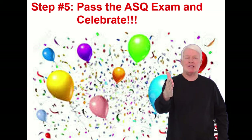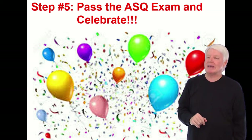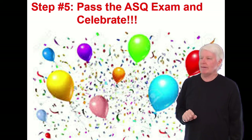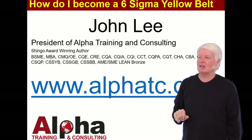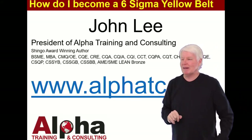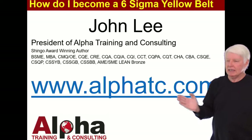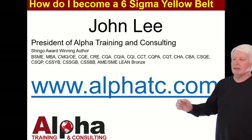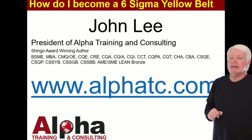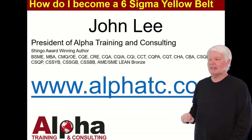Step five: pass the ASQ exam and celebrate. It's a great thing to become ASQ certified. I have many of their certifications — as you can see here, I have most of them, not all but most. Hopefully you'll consider taking that class from my company. You can learn more by going to www.alphatc.com. And if you'd like to contact me, go to the 'Contact Us' option there and send me a message.